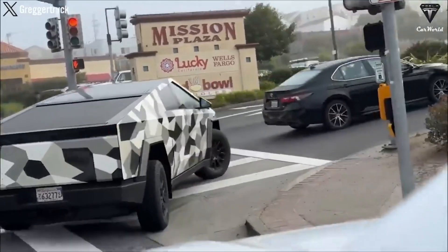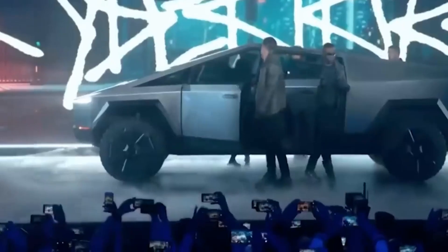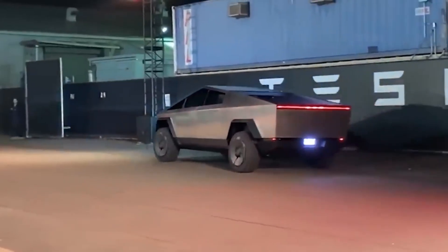The combination of cutting-edge design, robust materials, and the allure of being among the first to own a Cybertruck creates a unique proposition that could have a lasting impact on the electric vehicle market.